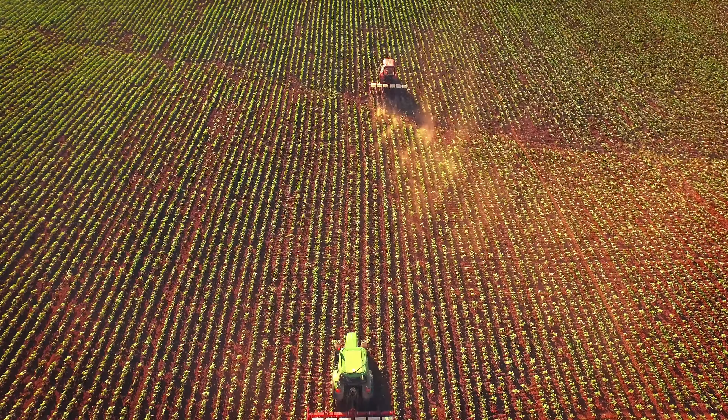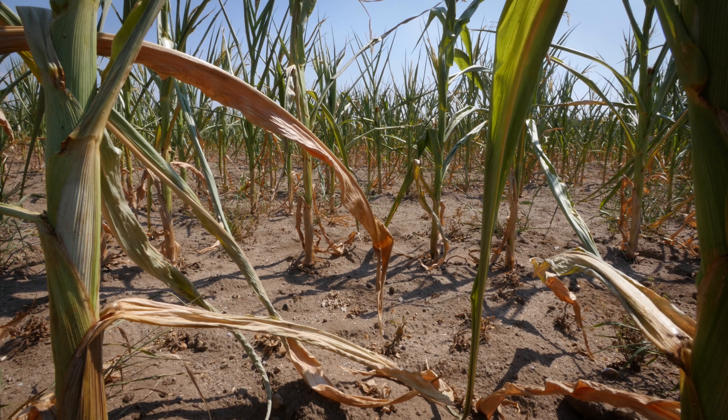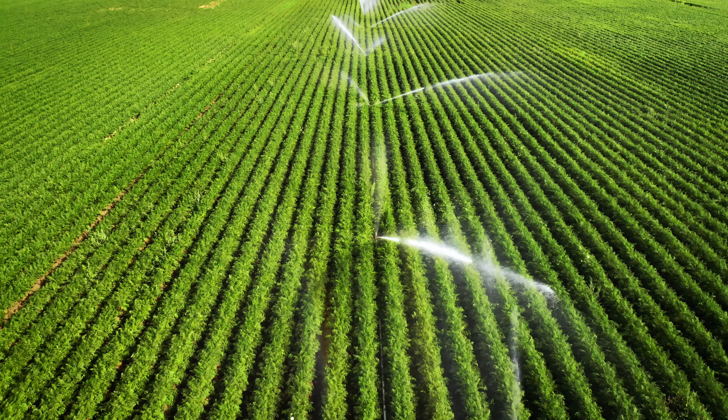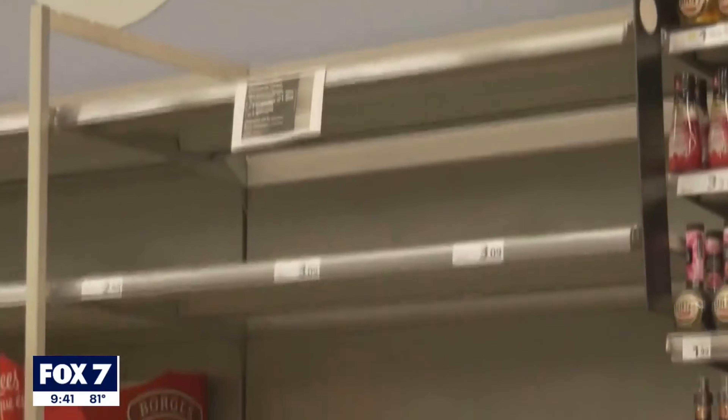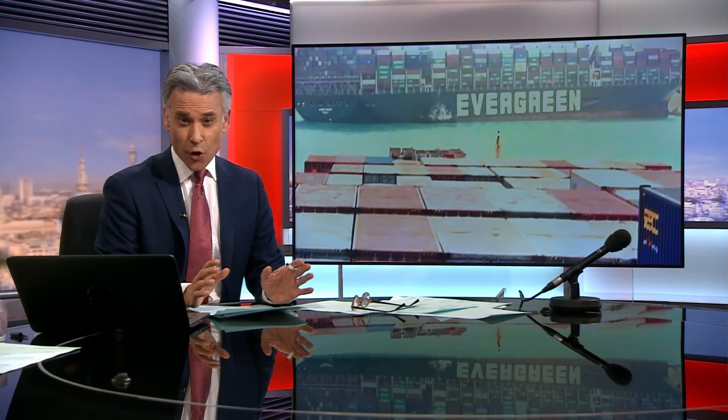Our global supply chains have never been more interconnected, and despite alarming changes to our environment, we're growing ever further from the mouths we feed. The cost for virtually everything is on the rise. Even as global events challenge food security, is uncertainty the new normal?